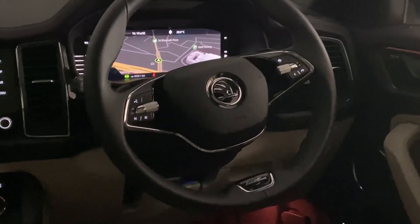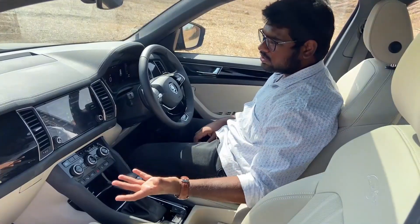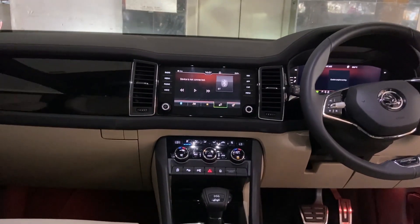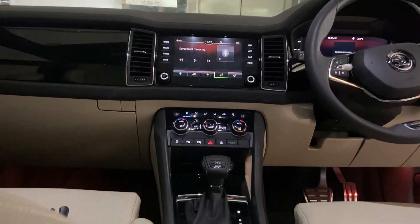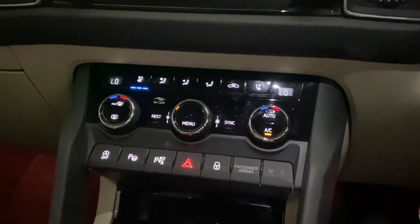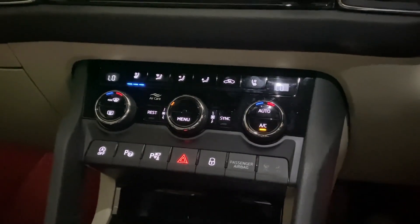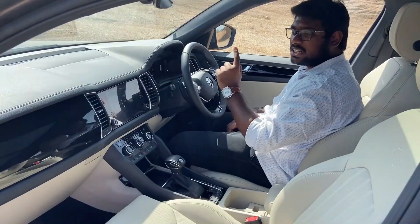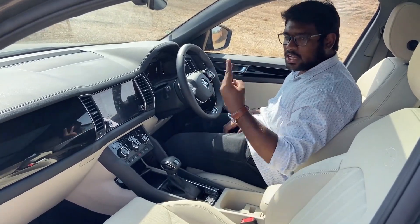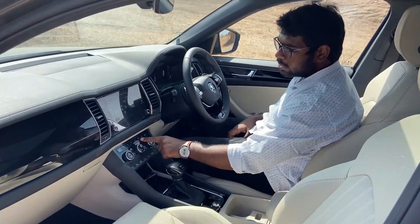In the Skoda Kodiaq facelift, there are notable changes in the interior. The piano black finishing has been updated compared to the older version. The glovebox remains the same as before. The infotainment system and 10-inch virtual cockpit instrumentation cluster are available on the top variants — completely new upgraded versions.